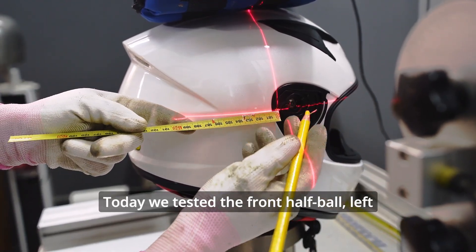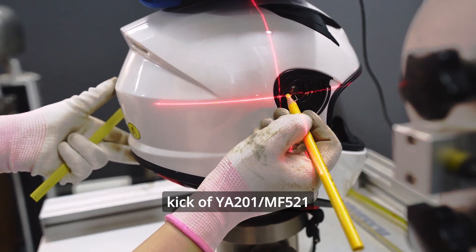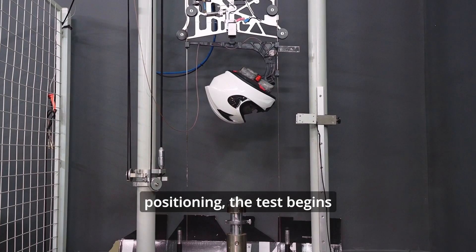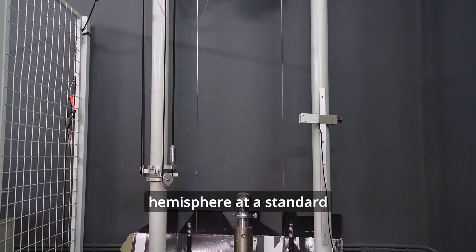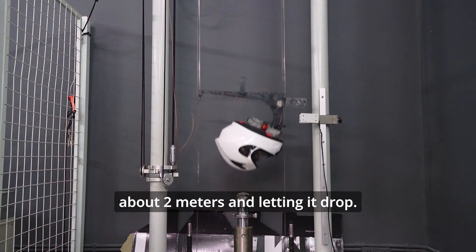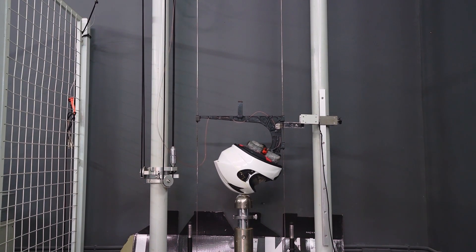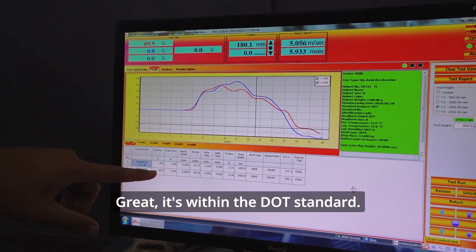Today we tested the front half ball, left half ball, right flat kick, and back flat kick of the WIA201M F5-1. After precise positioning, the test begins. We are testing the front point hemisphere at a standard impact speed, raising it to about 2 meters and letting it drop. The G-force is 89.9 — great, it's within the DOT standard.